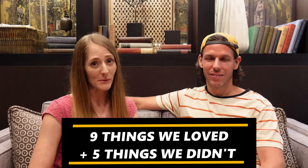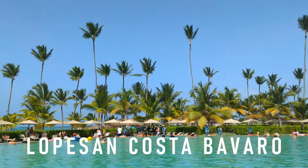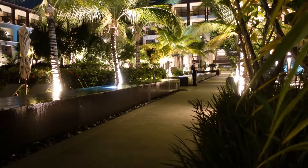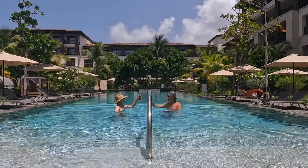In this video, we're going to tell you about the things that we loved and didn't about our stay at the Lopesson Costa de Bavaro. As some of you know, this is our fourth and final episode of our Lopesson series. For those of you that watched the first three episodes, thank you. And for those who didn't, make sure to check out those episodes after this one. We stayed at the Lopesson in May of this year, and that was our second all-inclusive experience in the Dominican Republic and our fifth all-inclusive overall.